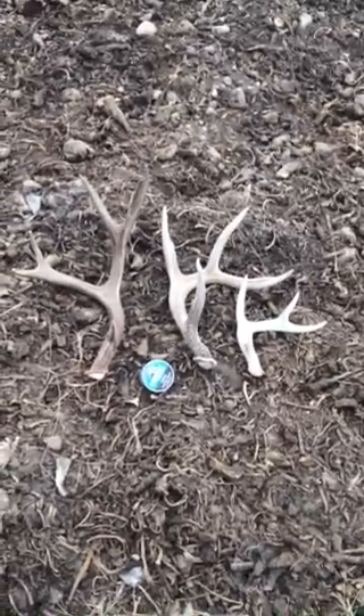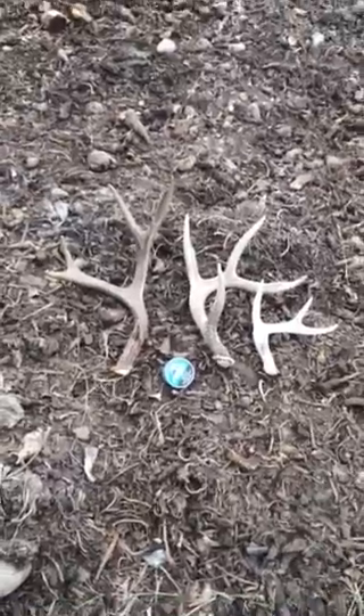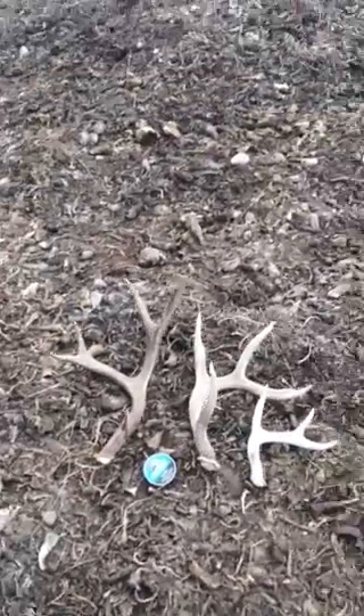Like I said, I never expected to see a whitetail buck out here, but there was one. So we'll keep looking. Got to make use of time when I can out here. It's supposed to be really warm today but it's not, so you just gotta make do. Alright, talk soon.